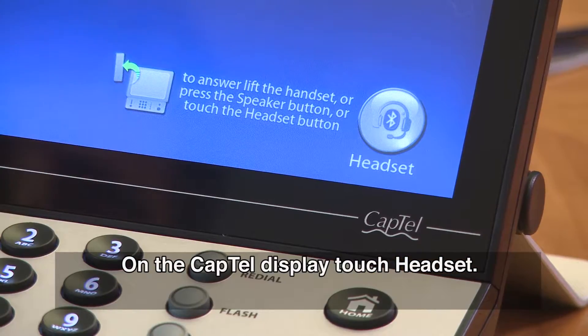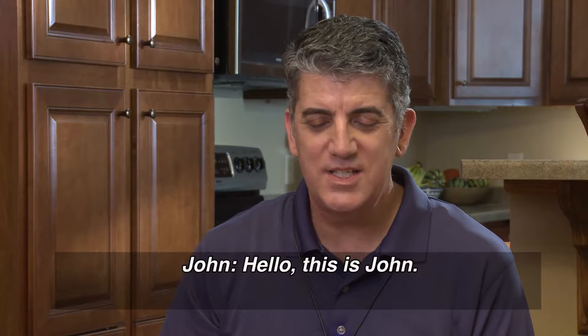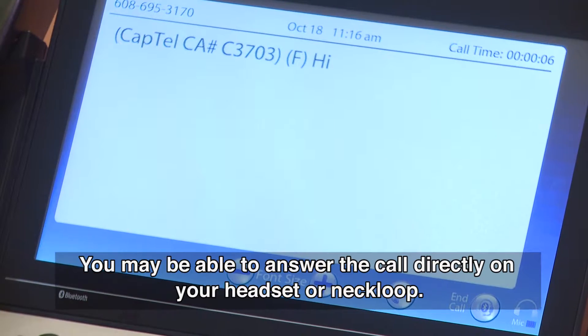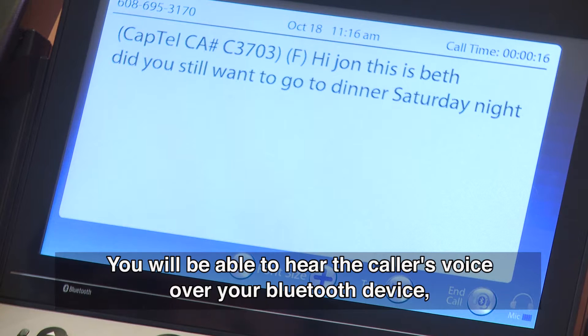On the CapTel display, touch Headset. You may be able to answer the call directly on your headset or neck loop. Check the instructions that came with your Bluetooth device. You will be able to hear the caller's voice over your Bluetooth device.